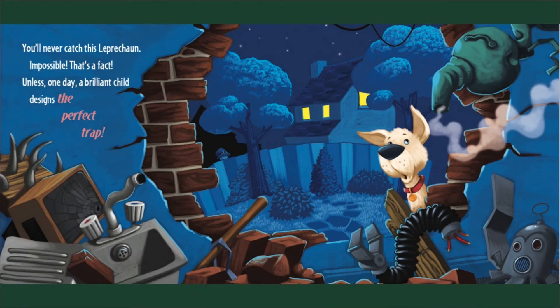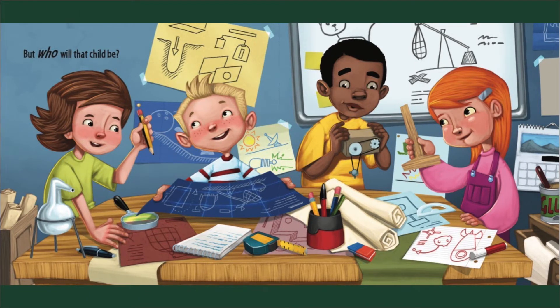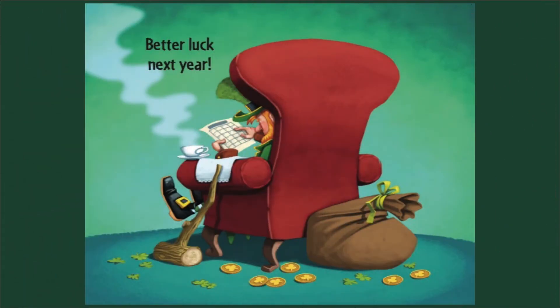You'll never catch this leprechaun — impossible, that's the fact — unless one day a brilliant child designs the perfect trap. But who will that child be? First we need the four-leaf clover, then we will create our new leprechaun 4000. Let's do this! Better luck next year. The end.